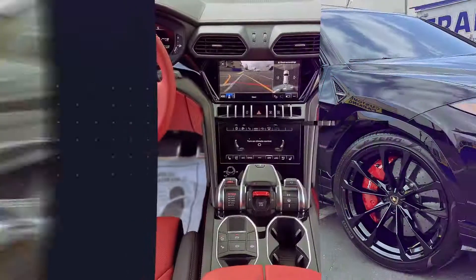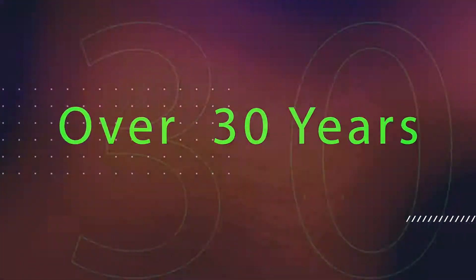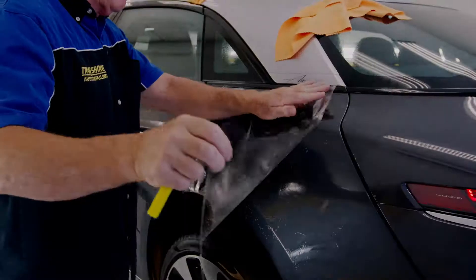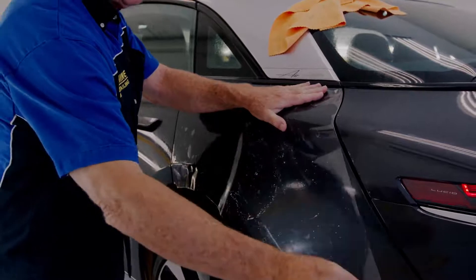We have been in the detailing service for over 30 years and have been installing paint protection film for over 15, and we can say with complete confidence this film is the best way to protect the paint.